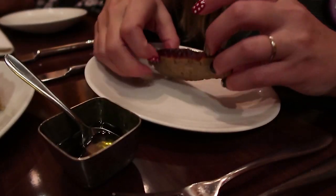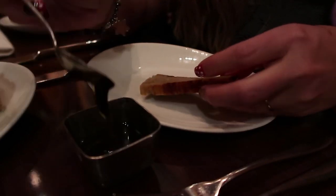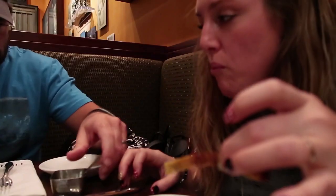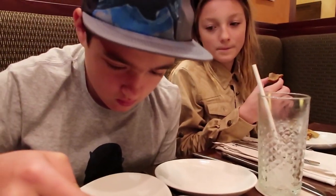So this is the focaccia bread and this is the glaze. It looks like a balsamic and oil — very, very good. A little tart. Be adventurous, Landon. Do it. We're already doing squid — octopus, actually.